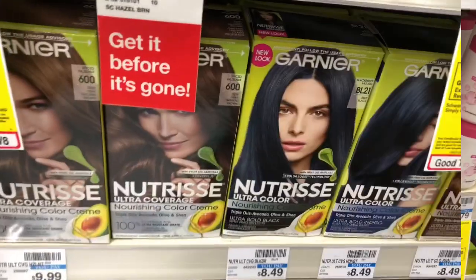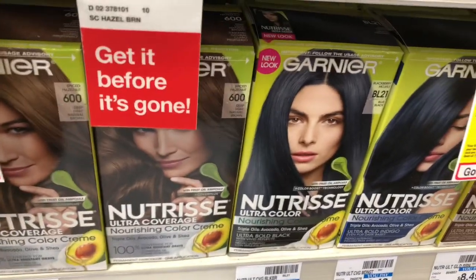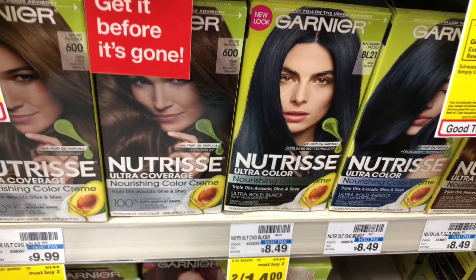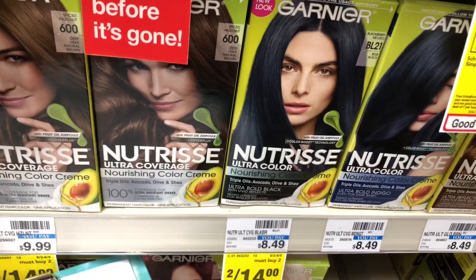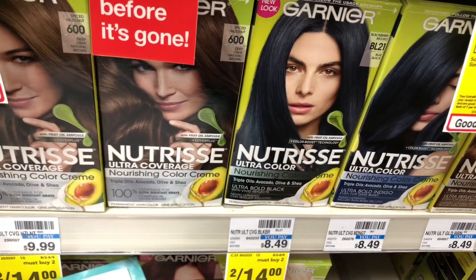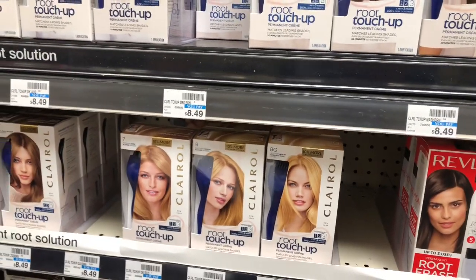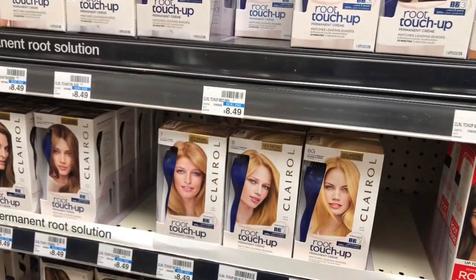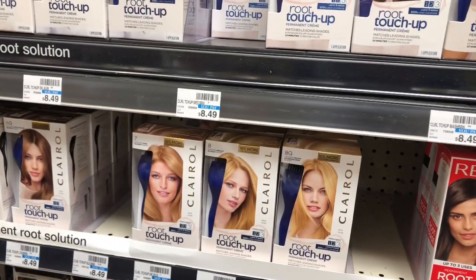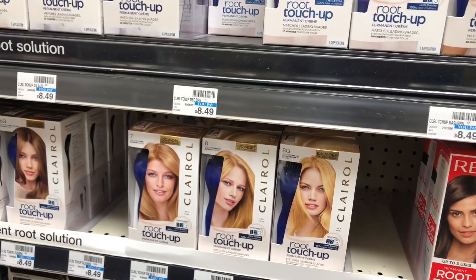Garnier hair color is on a buy-two get a $4 ExtraCare Buck. It's $8.79 at my store — use one $4 off two coupon from Retail Me Not (8/2). After coupons you'd pay $13.58, get back $4 in ExtraCare Bucks, final cost $9.58 or $4.79 each. Clairol Root Touch-Up, Nice & Easy, and Natural Instincts are on sale two for $10 — use one $5 off two coupon from Smart Source (8/9), final cost $10 or $5 each.